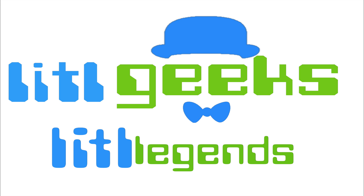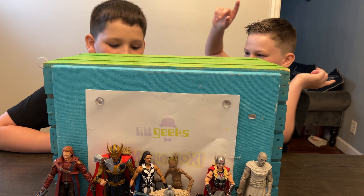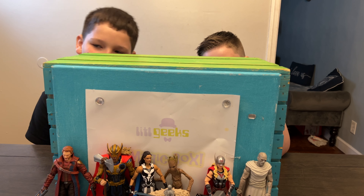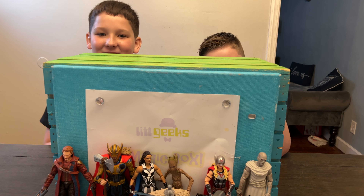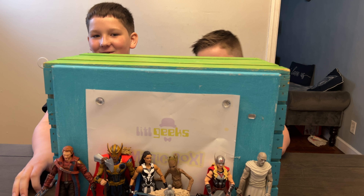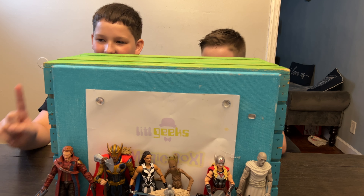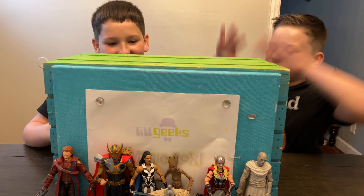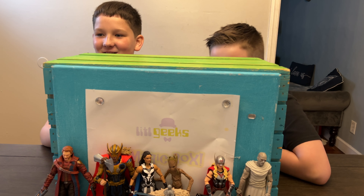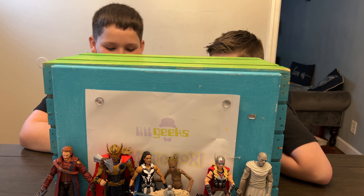Hi everybody, welcome back to the Little Geeks Little Legends video! We've been going through the Thor: Love and Thunder Marvel Legends wave, and this seems to be the last one. We have all the other figures, and Korg is half built — he's missing one more part. Thank you so much mom and dad for getting this for us to review!